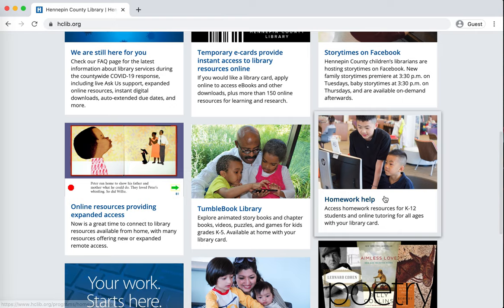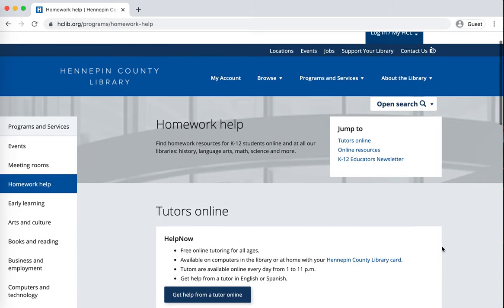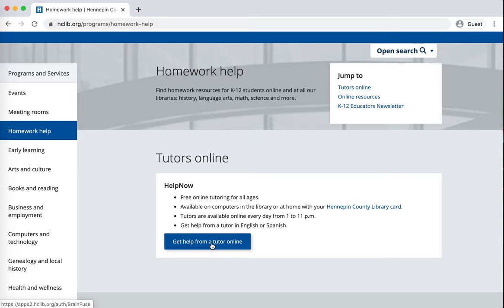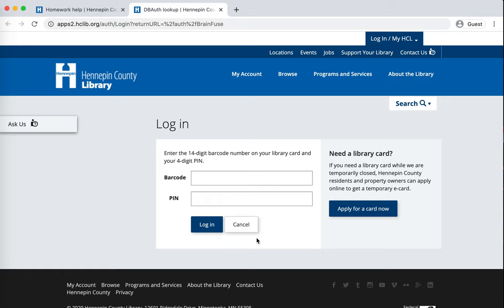Right now there is a direct link to homework help on the front page of the website. So if you click on that and then go to 'Get help from a tutor online,' that's going to take you directly to this login page. I recommend bookmarking this to make it easy to come back when you want to use the online homework help again.